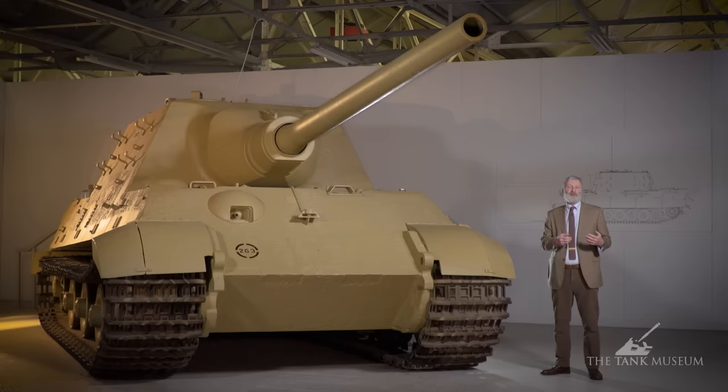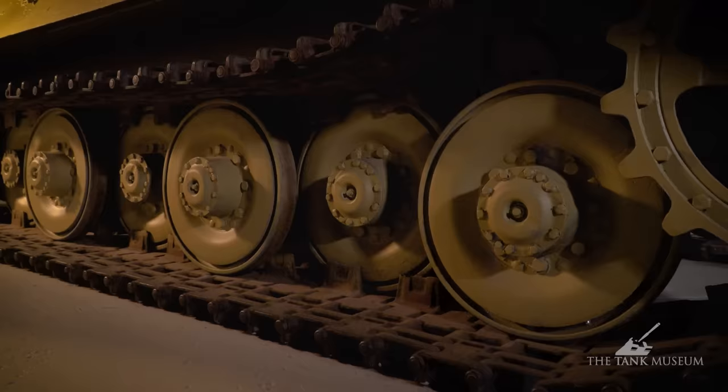One unit — one of the platoons — tots up that 10 of their 12 Jagdtigers they had to destroy themselves. They only actually lose one Jagdtiger in combat and knock out one American tank. So we come back to the amount of time, energy and effort that goes into these vehicles, for an outcome that just doesn't seem to be worth it. A second unit is formed, which only fights the Russians with Jagdtigers in Austria in May 1945. We think only about 80 Jagdtigers are produced in total.